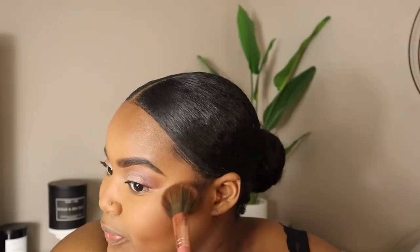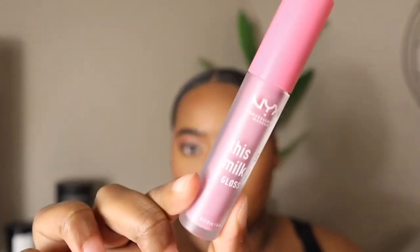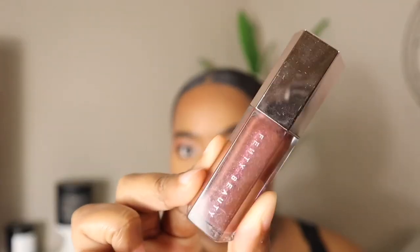I used this elf blush — I don't remember the shade but it'll be in the description box. It's just a natural berry shade. I went off camera to do my lip combo which will also be in the description box — I used a couple different liners, a NYX liner, and this milky gloss which is really nice. That's all the products I used.